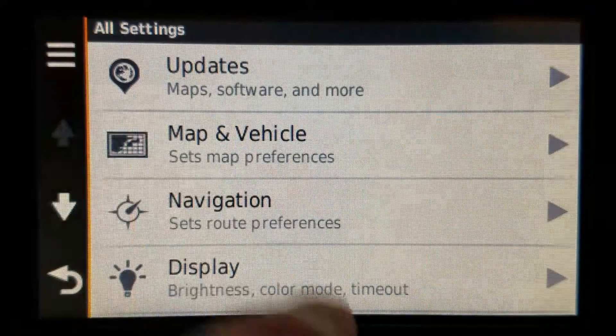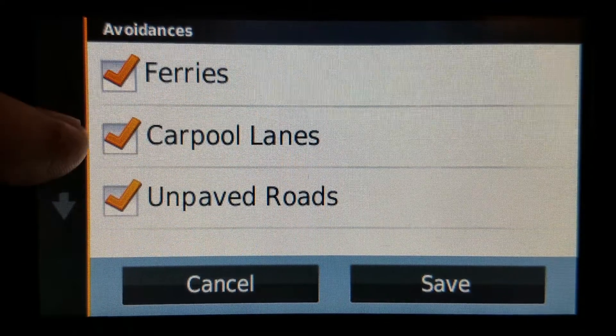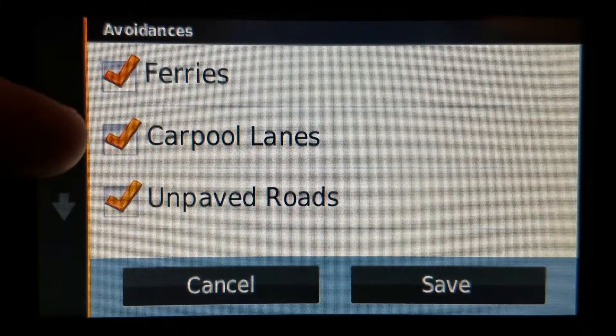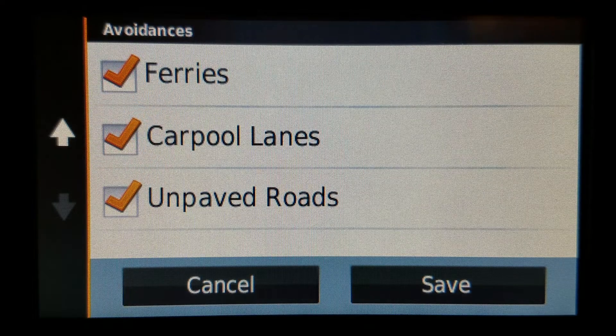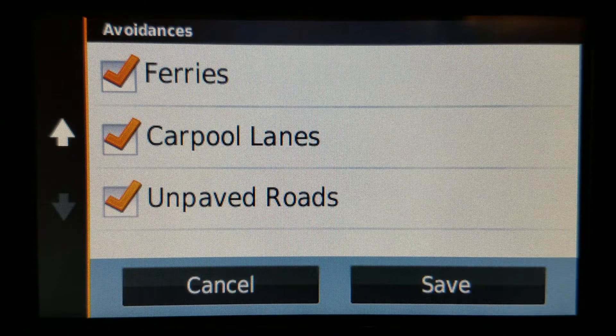The first and obvious one is the navigation section and then the avoidances. Any one of these checked is going to affect how it routes. Most are easy to understand, but this one in particular — carpool lanes. In Texas where I am, these are called HOV, high occupancy vehicle lanes. When this is checked, pretty much any model will actively avoid certain parts of an interstate or highway just because there are HOV lanes on it, even though you can totally go on that highway and not use them. If it knows there are HOVs there, sometimes it will route around it.